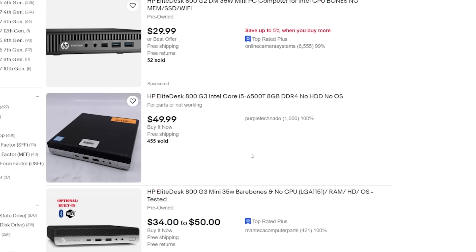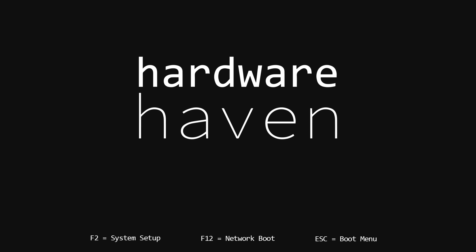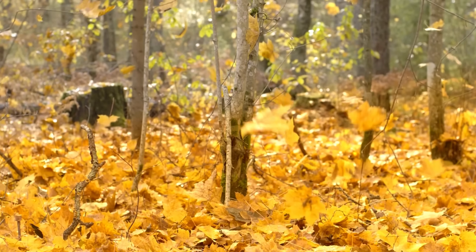Oh, this looks like a great deal — oh, it's listed as BIOS locked. Well, it is cheaper. I wonder if I can fix it. Do I even need to fix it? Only one way to find out.